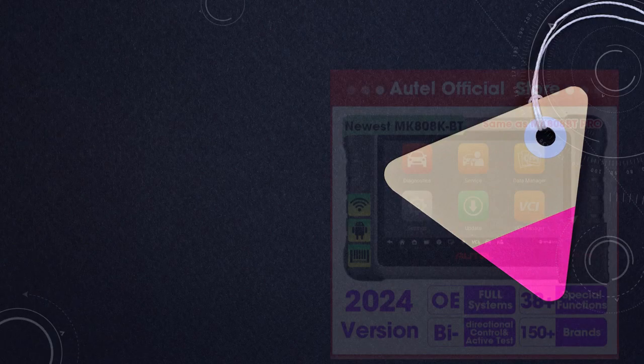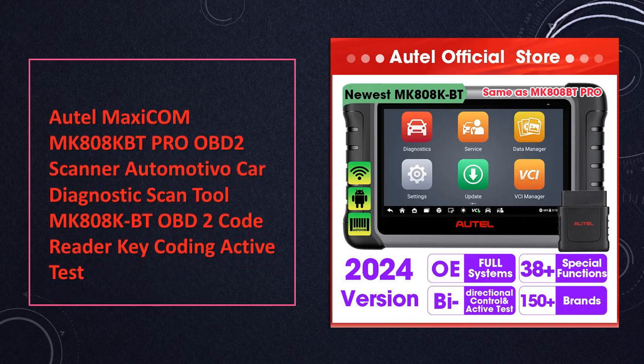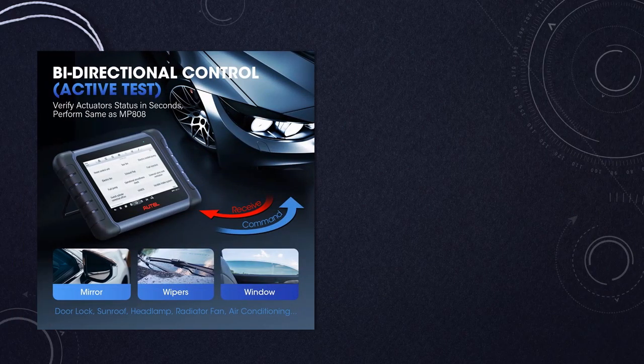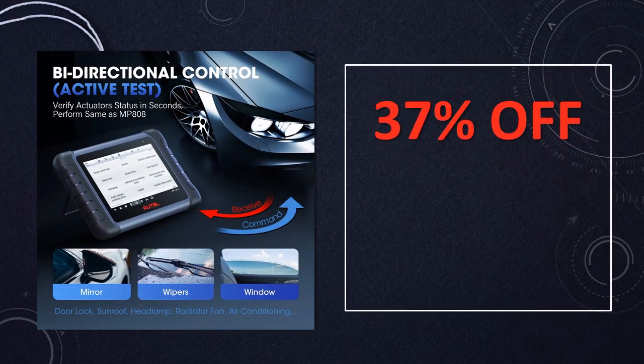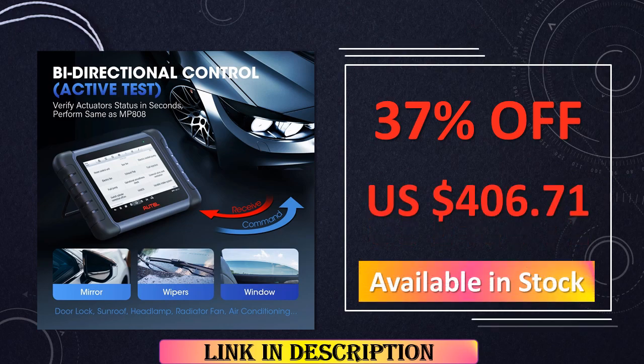At number 4: the Autel Maxicom MK808 KBT Pro OBD2 Scanner. The Autel Maxicom MK808 KBT Pro is a sophisticated OBD2 scanner designed for automotive car diagnostics, with features like ECU coding, key coding, and active tests. This MK808 KBT model ensures comprehensive OBD2 code reading and efficient diagnostic procedures.